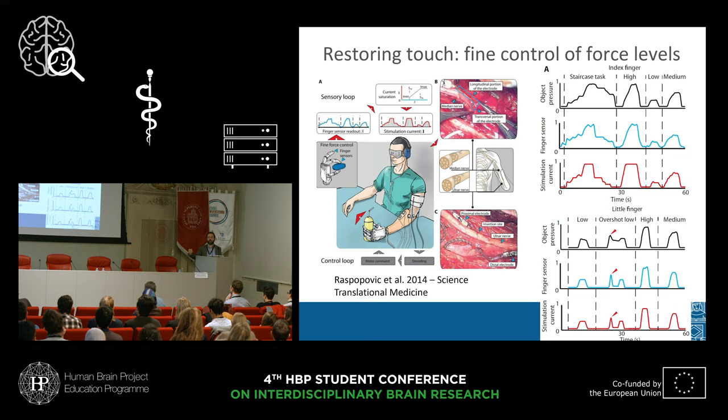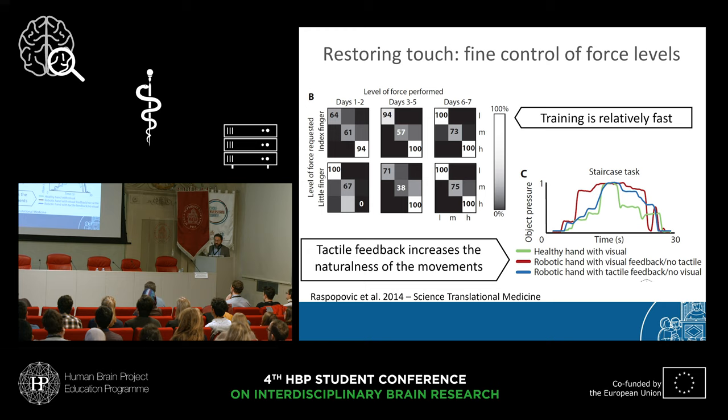Think about social interactions — you don't use your robotic arm in social interactions if you're not 100% sure you can control the force. Training was relatively fast: less than one week was sufficient to achieve saturation of force discrimination. Even more interesting, the patient could perform the staircase of force with visual feedback and no tactile feedback. But the way the staircase was performed was closer to healthy dynamics when the patient was blindfolded and completely relying on tactile feedback. So tactile feedback works better than visual feedback for this particular task.